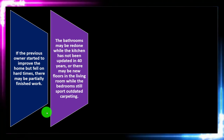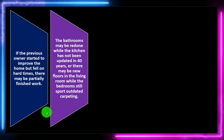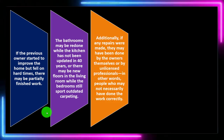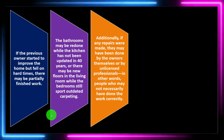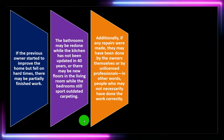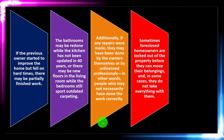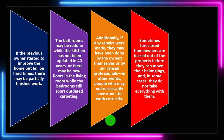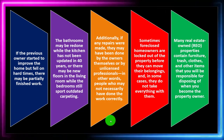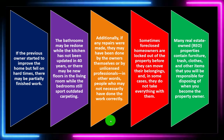The bathroom may be redone while the kitchen hasn't been updated in 40 years, or there may be new floors in the living room while the bedrooms still have outdated carpeting. Additionally, any repairs that were made may have been done by the owner or by unlicensed professionals who may not have done the work correctly. Sometimes foreclosed owners are locked out before they can move their belongings, so many REO properties contain furniture, trash, clothes, and other items you'll be responsible for disposing of.